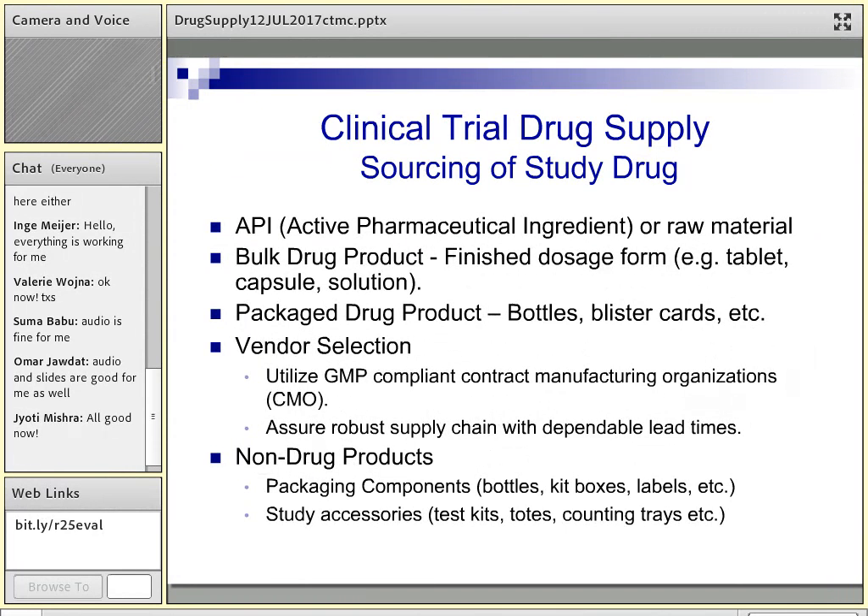Once the API is put into a finished dosage form and packaged into bottles, blisters, vials, or whatever the appropriate primary container is, it's important that you select GMP-compliant contract manufacturers. The federal regulations that apply to the pharmaceutical industry also apply to clinical trial supplies. Keep that contract manufacturer's certification on file to confirm they follow GMP regulations.